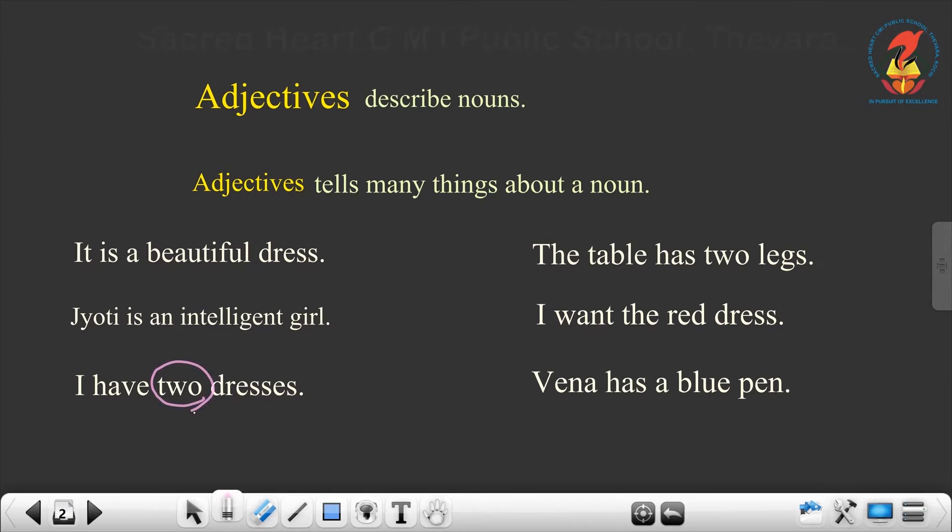The next example: the table has two legs. So, what is the adjective here? Two. I want the red dress. The adjective is red. Veena has a blue pen. The noun is pen and we are telling it is blue in colour — blue pen.